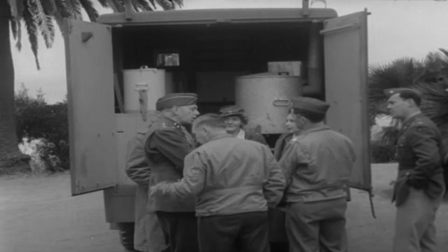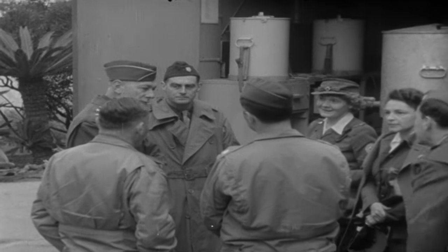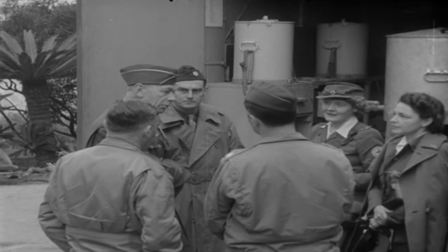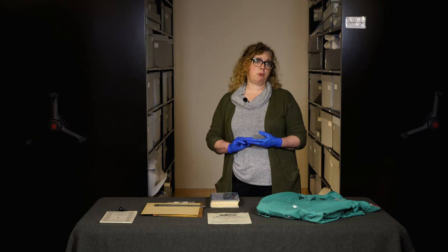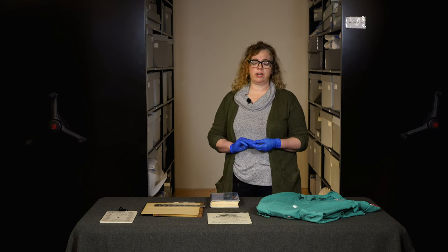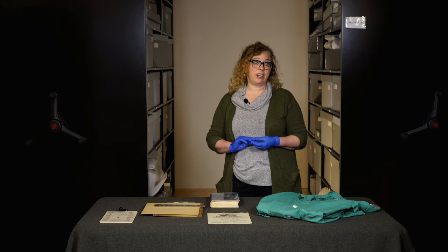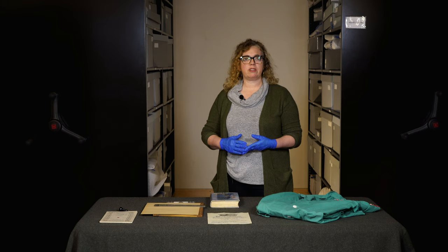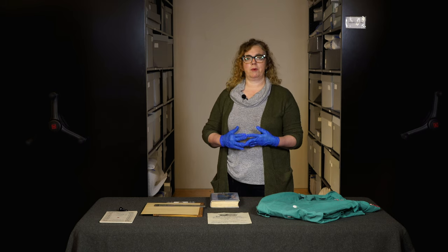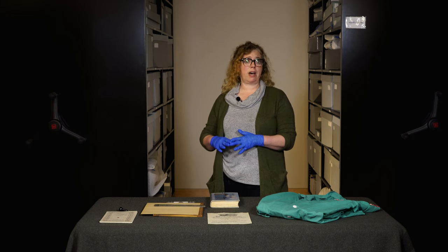The volunteer corps was divided up into 11 different corps. The largest of those was the production corps, which had 3.5 million volunteers alone. The production corps did things that I think are most commonly associated with the Red Cross, like rolling bandages, providing bandages, mending, and sewing clothes — so 3.5 million with that corps alone.